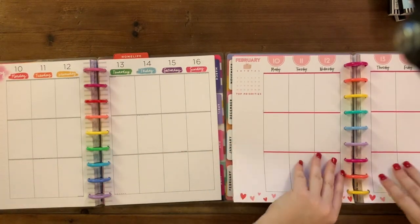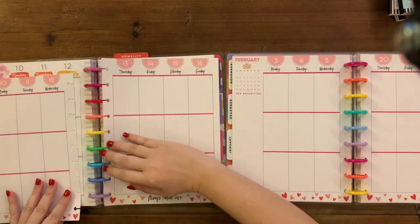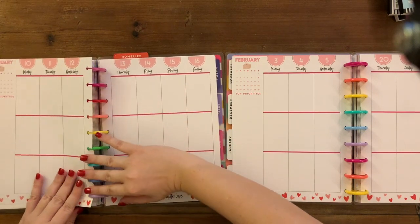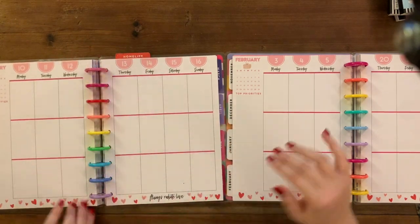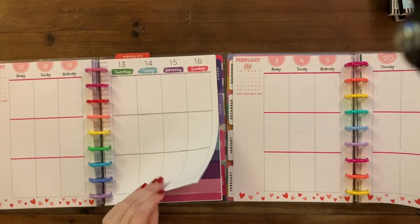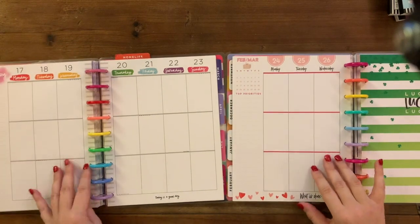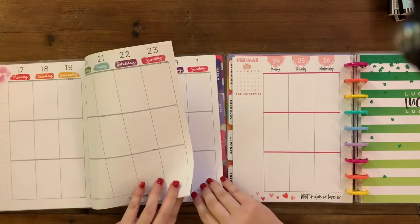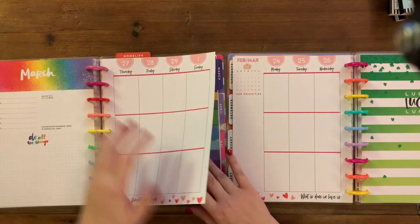Then this one we'll do decorative. I probably don't want to even use that more than once, to be honest. It's just too much for me — a little much for my tastes. But then I love this March one.